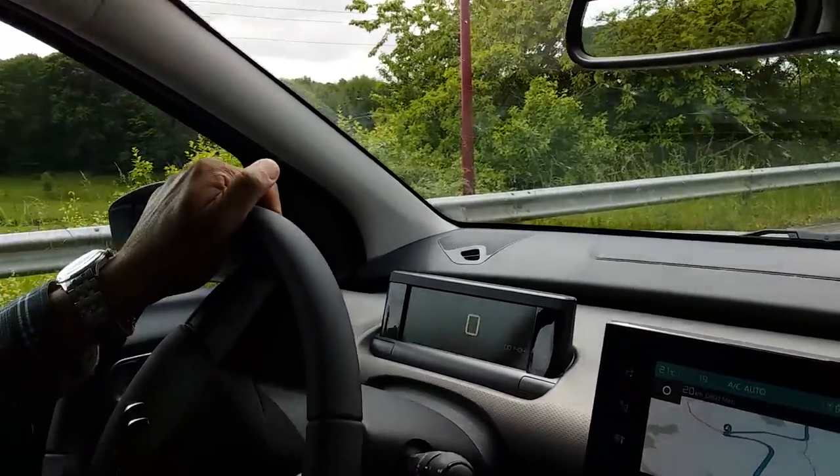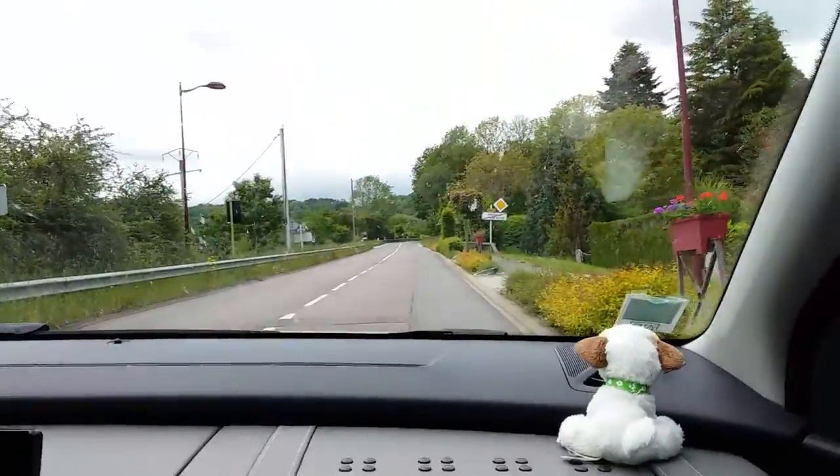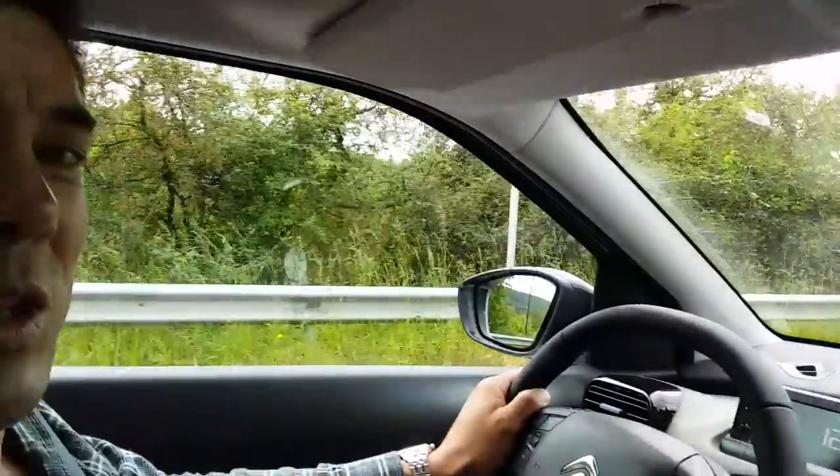That's not going to do it this time — never mind. Let's try this again. As we go up again, listen to that Citroen power.